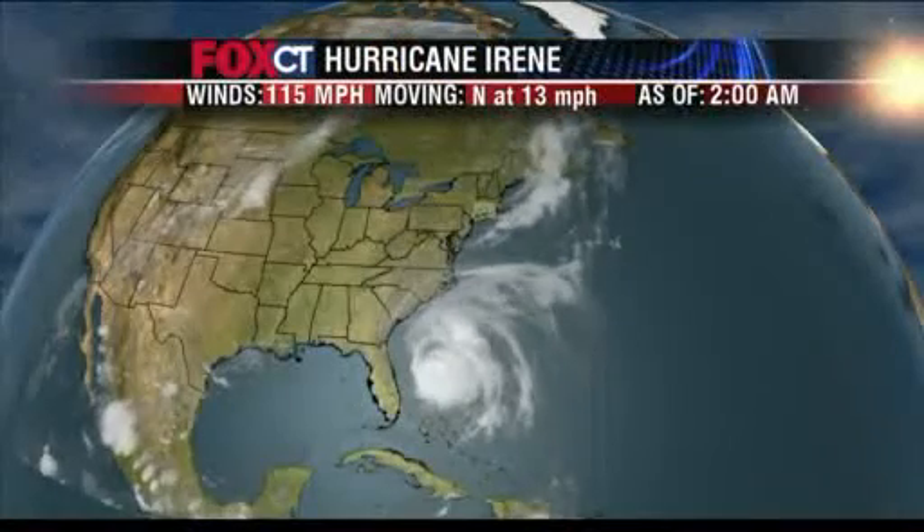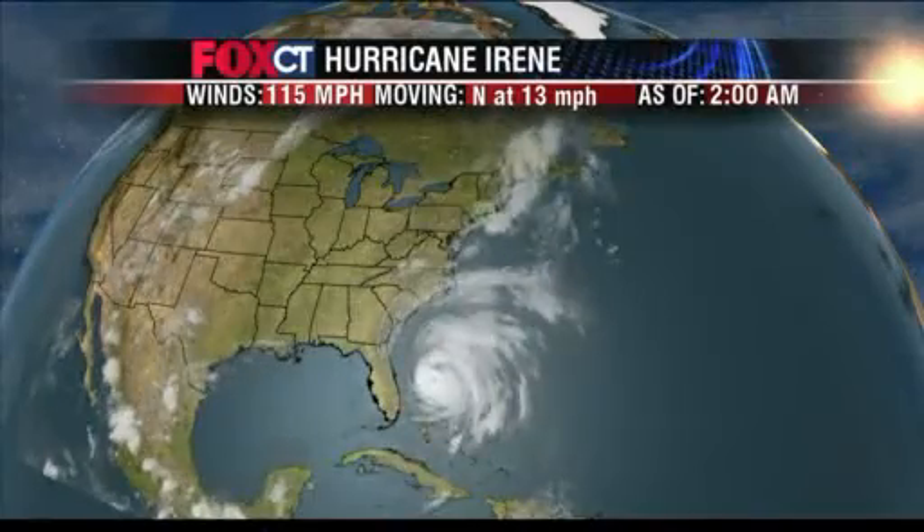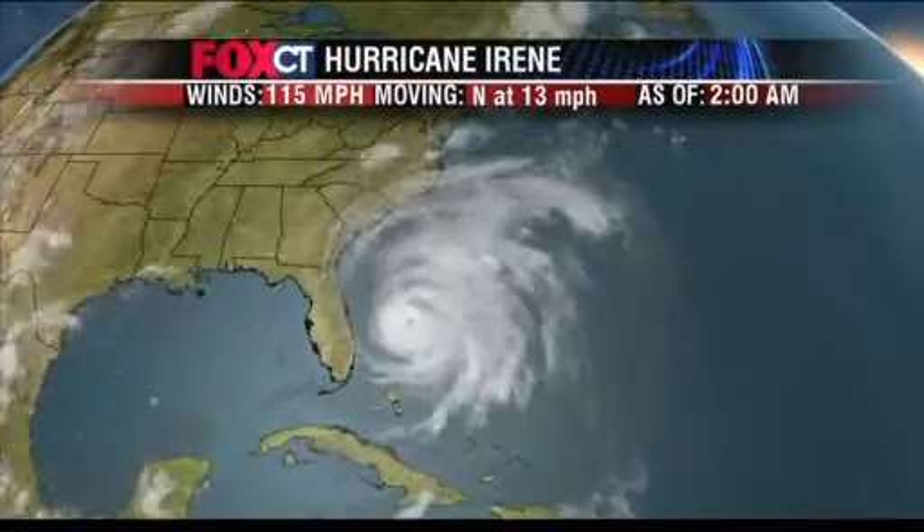Meteorologist Joe Furrier with your Fox Connecticut update on Hurricane Irene. Let's take a look at where Irene is now. Moving in off the Bahamas towards the Carolina coast. It's a Category 2 storm with 115 mph winds, moving north at 13 mph.